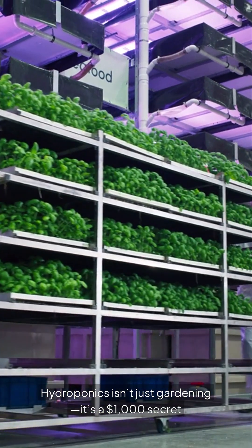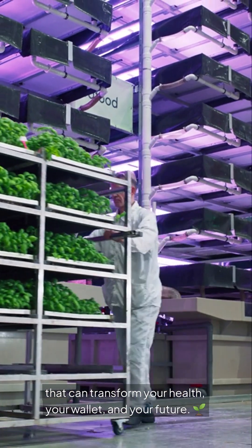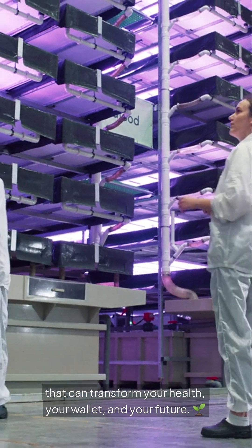Hydroponics isn't just gardening — it's a $1,000 secret that can transform your health, your wallet, and your future.